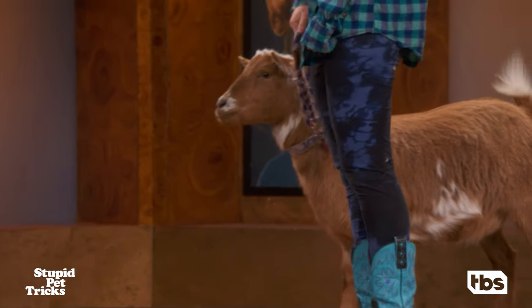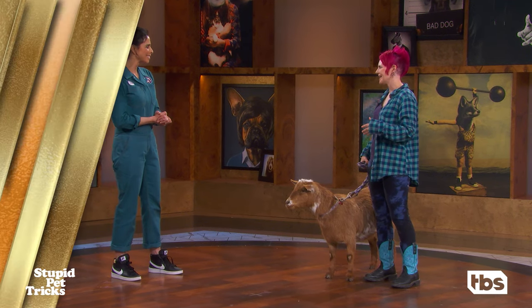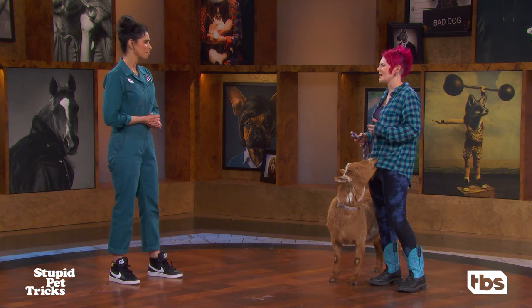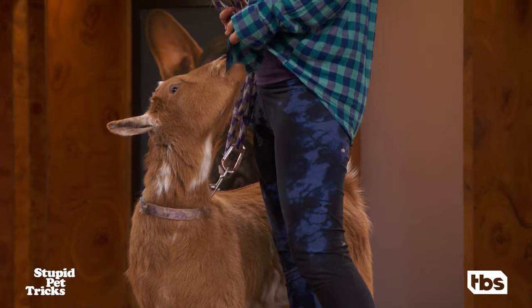Yeah. How do you end up with a pet goat? I've always loved goats. When I was a kid, my parents took me to a little petting zoo, and there are photos of me at, like, three years old, hugging on goats. So I just think I was born this way. And then when I was able to have them, I got a couple, and they just exceeded my expectations in so many ways. I have a lot of holes in my clothes.